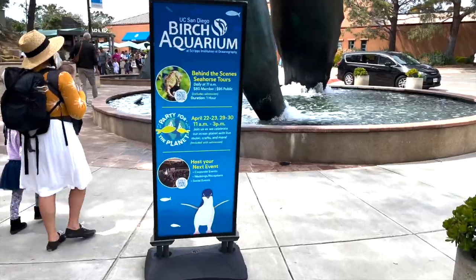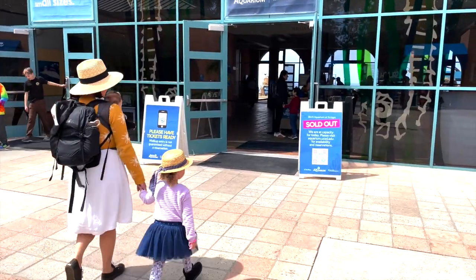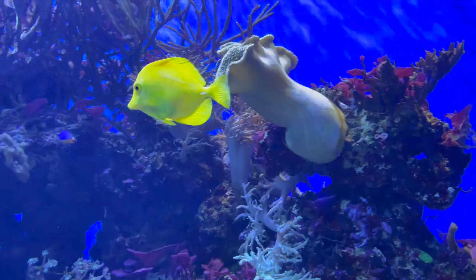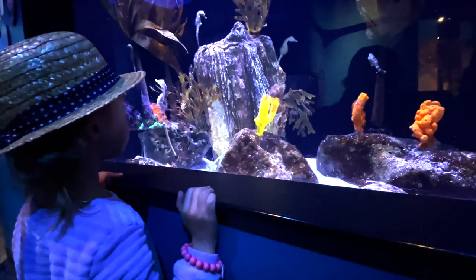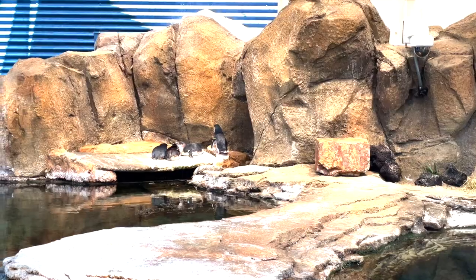Just a 20-minute drive from San Alejo is Birch Aquarium. This 64,000-square-foot facility holds more than 60 aquariums of Pacific fishes and invertebrates. Exhibits include leopard sharks, angel sharks, seahorses, hermit crabs, and even, my personal favorite, an 18,000-gallon little blue penguin tank.